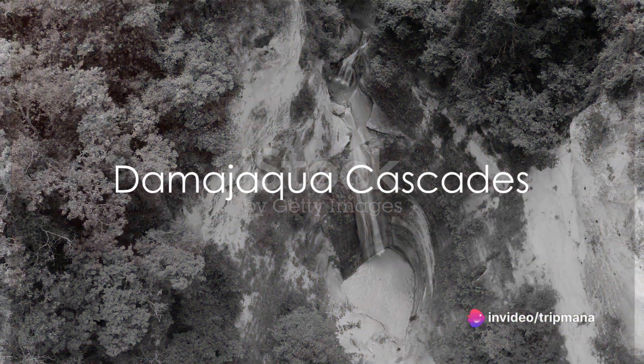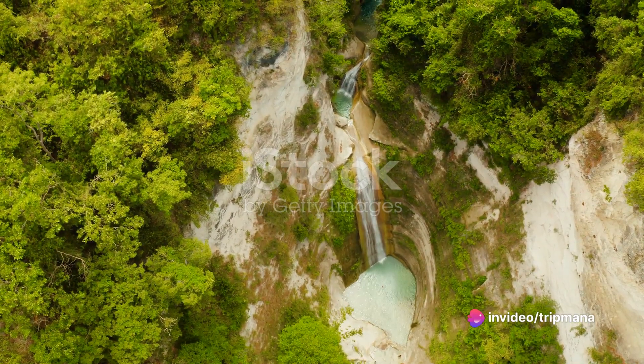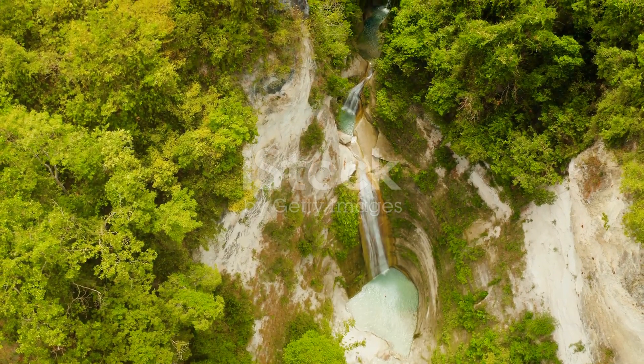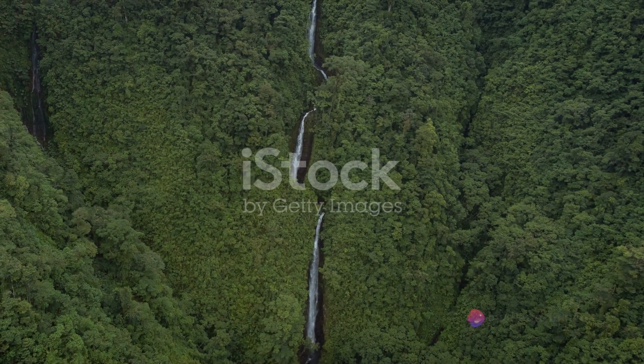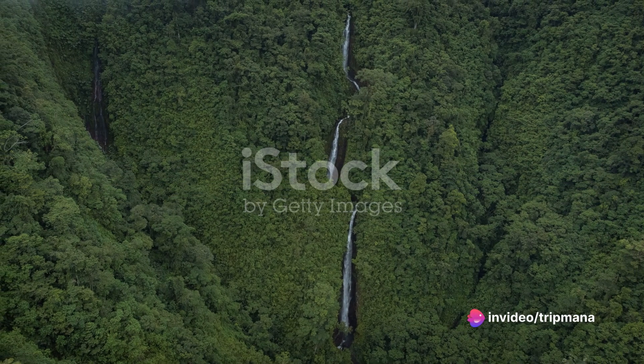Our penultimate stop is the captivating Damajakwa Cascades, also known as the 27 Waterfalls. This natural wonderland offers a thrilling adventure as you hike, swim, and slide your way through a series of cascading waterfalls. The exhilaration and natural beauty of this attraction are truly unforgettable.